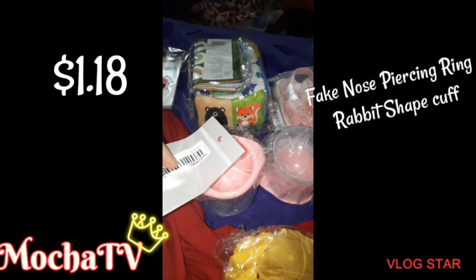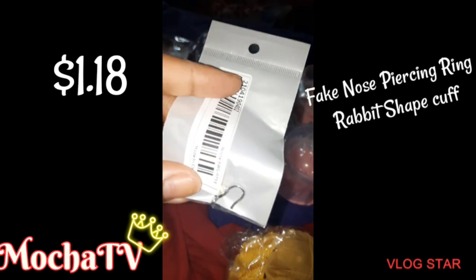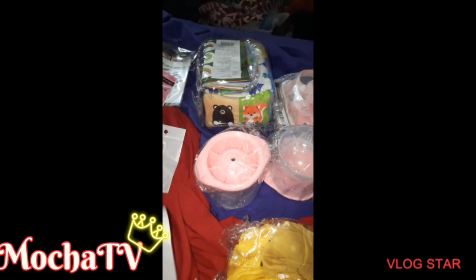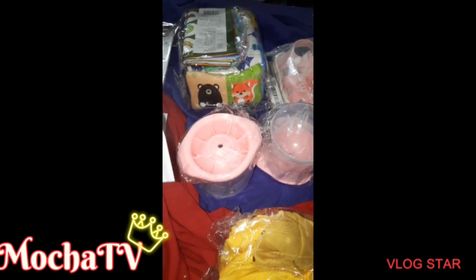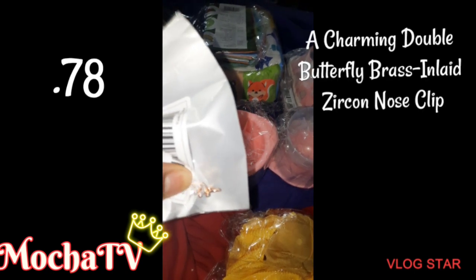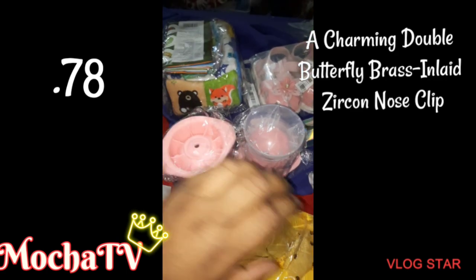Next up is the fake nose piercing ring in a rabbit shape cuff, and it was $1.18. It said on the write-up that it was for Easter, but I'm gonna wear it when I want and how I want. This next nose cuff is for those of us that don't have a real nose piercing — you just slide it on and go. It's a Double Charming Butterfly Brass Inlaid Vercone Nose Clip and it was $0.78.